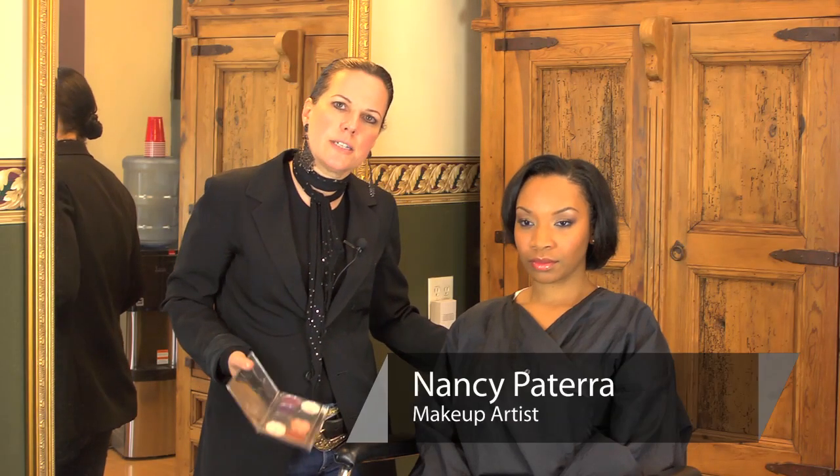Hi, my name is Nancy Patera. I'm a makeup artist in Los Angeles, and the question is: what color eyeshadow do you wear with a red lip color?